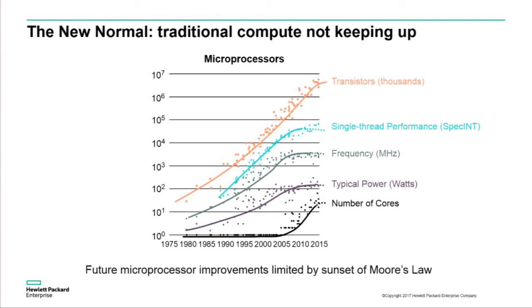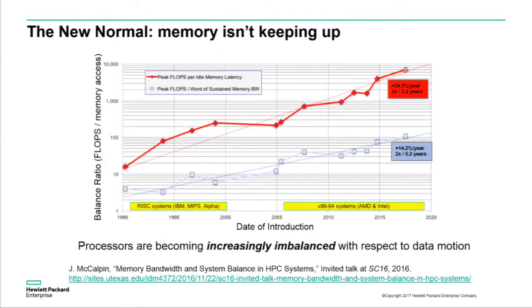It's not just compute — the memory system is also having a hard time keeping up; in fact, it's having a harder time. Data that John McAlpin presented at Supercomputing last fall looked at the balance between flops and memory system performance. The y-axis is a log scale showing the ratio between flops and memory performance. If memory performance were tracking processor performance, the trend line should be horizontal — and it's nowhere near horizontal. The sustained memory bandwidth gap is growing at about 14% every year, and the memory latency gap is growing even worse, at about 24% per year. Processors are becoming increasingly imbalanced for data-intensive operations.